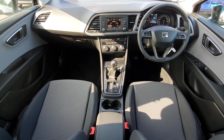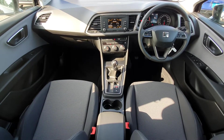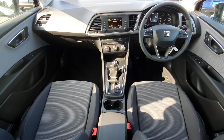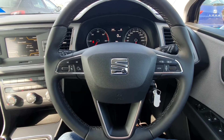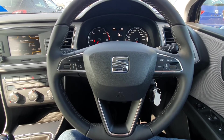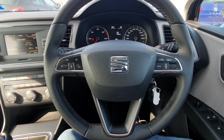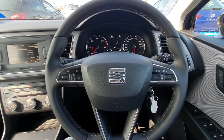It has a fantastic infotainment system where you can check the status of your vehicle, your trip, connect your phone via Bluetooth, or play the radio. It also has a fantastic multi-function steering wheel where you can change the volume on the radio, change the track on your music, or change the view on the heads-up display.